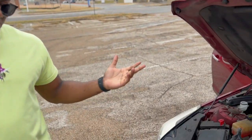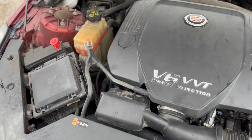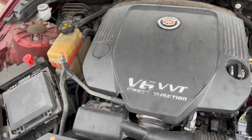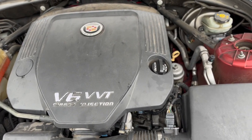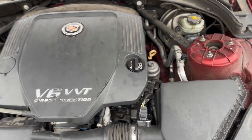We've got a 3.6 cylinder engine, or a V6 engine, whatever you like to call it. Nothing really too special about the engine. Everything's well put together with the Cadillac — that's one thing I like about it. Everything's organized.